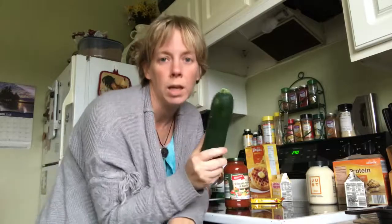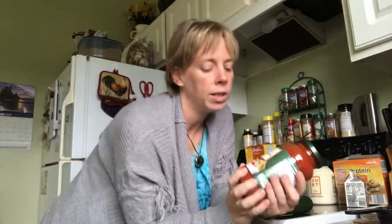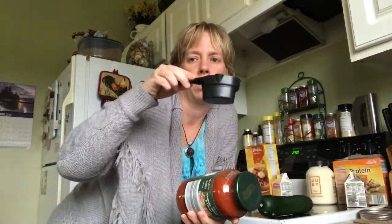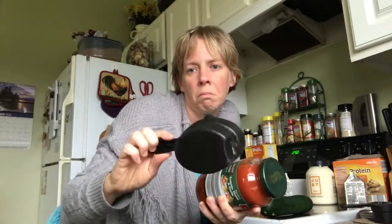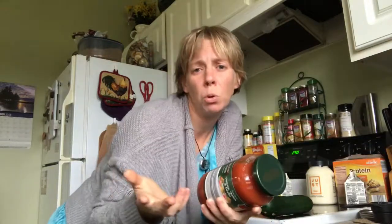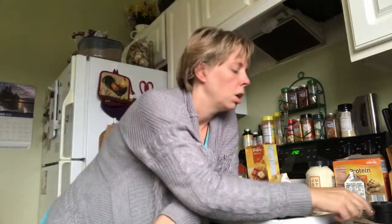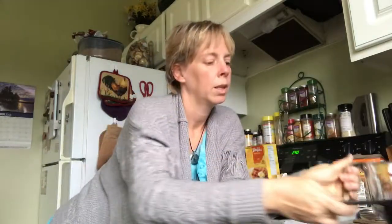For dinner you might make zoodles — spiralized zucchini with tomato, onion, and garlic sauce. It's easy and convenient, but a half cup of this sauce has eight grams of sugar because this particular brand has added sugar. Normal people usually put a cup of sauce on their pasta, so you could be doubling that.